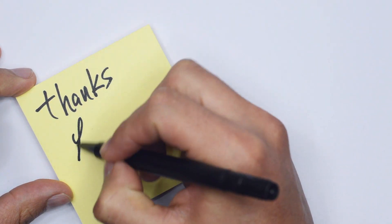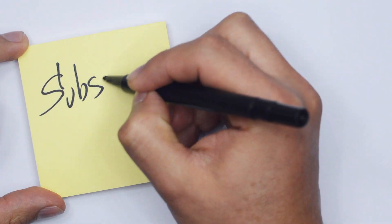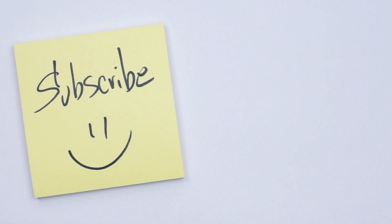Let me know in the comments below if you have any questions. Be sure to subscribe and don't forget to hit that notification bell as well. I'll talk to you guys in another video later — we'll see you guys next time.